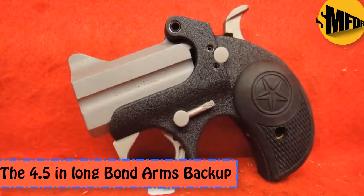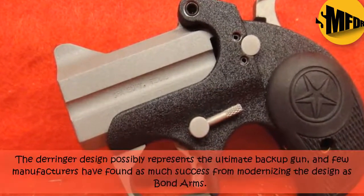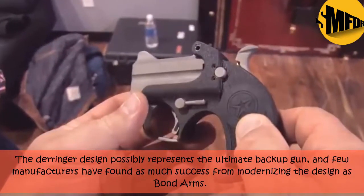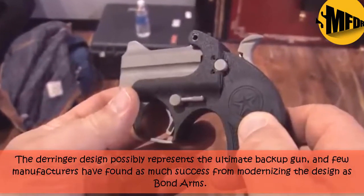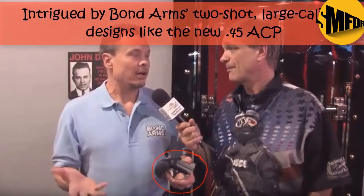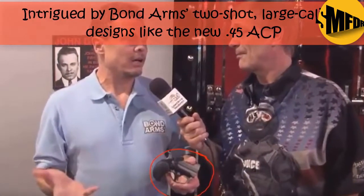The 4.5-inch Bond Arms Backup. The Derringer design possibly represents the ultimate backup gun, and few manufacturers have found as much success from modernizing the design as Bond Arms. Intrigued by Bond Arms' 2-shot, large caliber designs like the new .45 ACP.